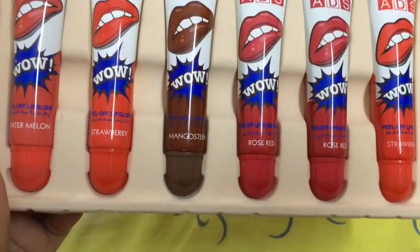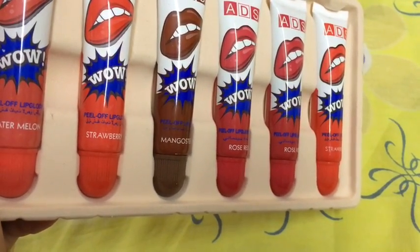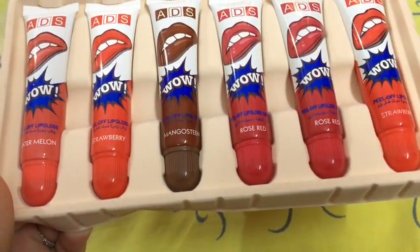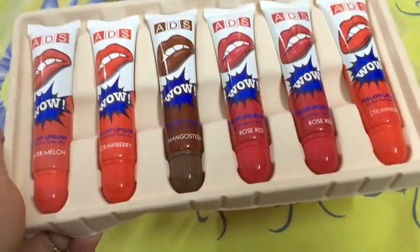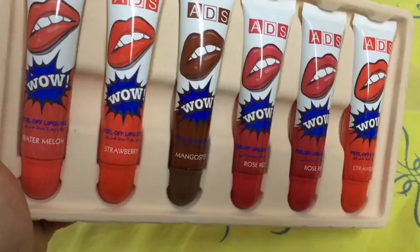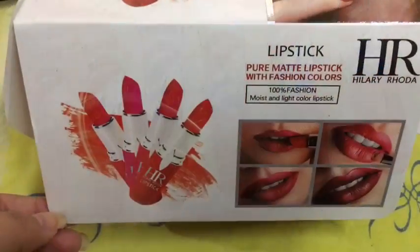The next product is the ADS Peel Off Lip Gloss, which is basically a lip tint. All you need to do is apply this on your lips, then peel it off, and it will leave a nice tint of color on your lips that is going to last all day long. It's a really nice and interesting product.